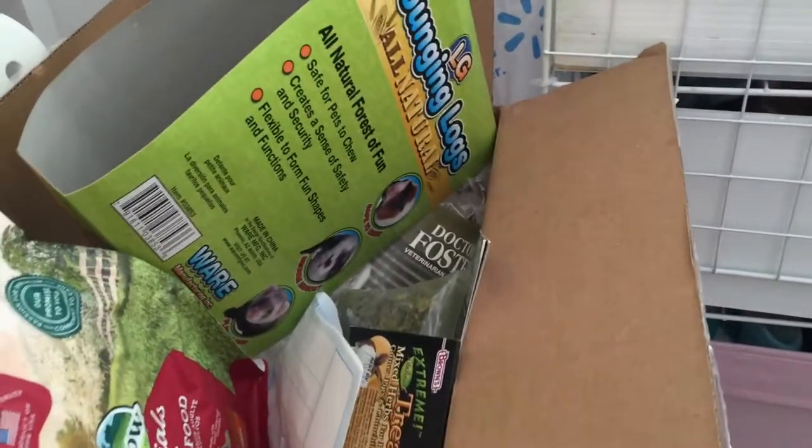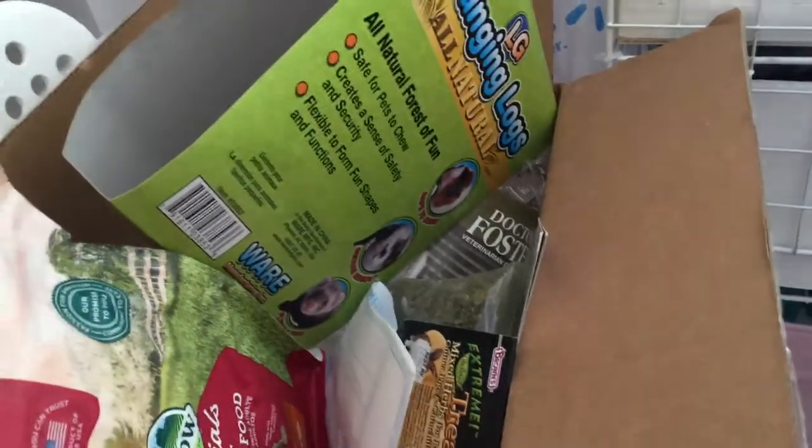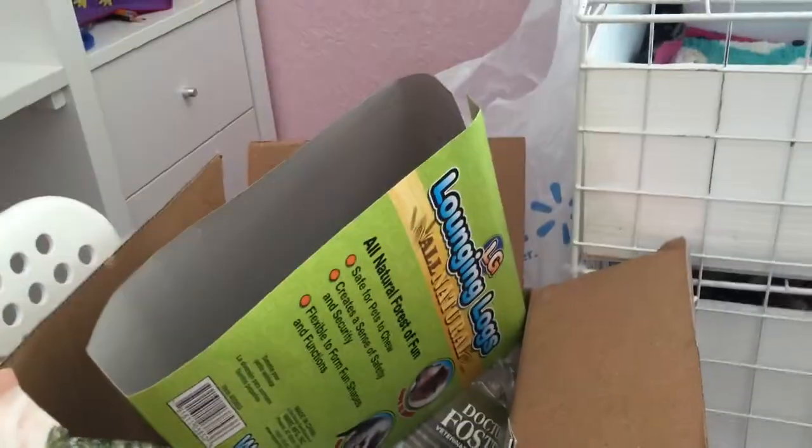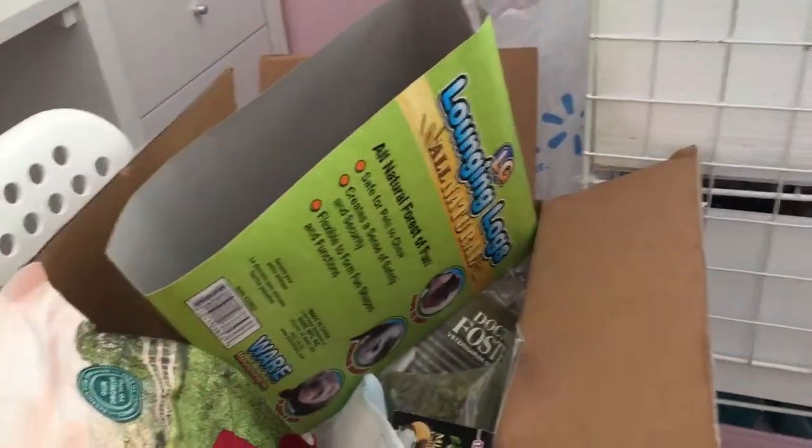Hey guys, so today I just have an update on the cage and a small haul. I'm about to clean the cage — that's why I put that bag there, so I could just dump the garbage in there.